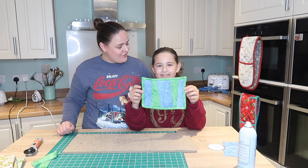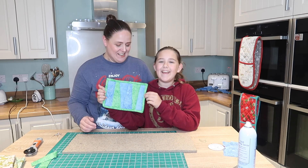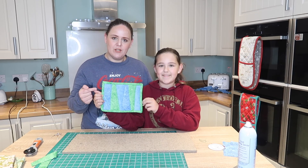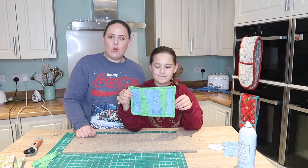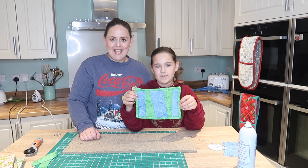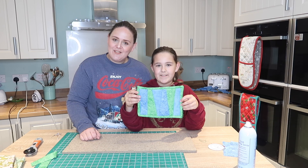There we are — Lily's finished mug rug! Are you pleased with it? Really good colour choices; that binding sets it off beautifully. I'm really proud of you, well done! Thank you everybody for watching Stitchmas Day 10. We'll see you on Monday for Stitchmas Day 11 and another fun video planned. Thanks for watching. Bye!